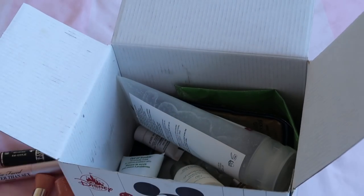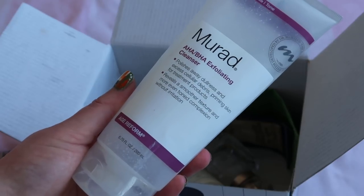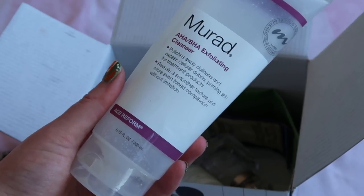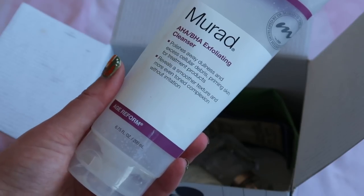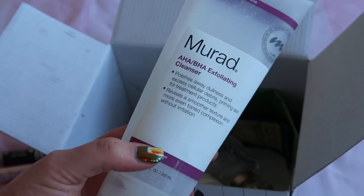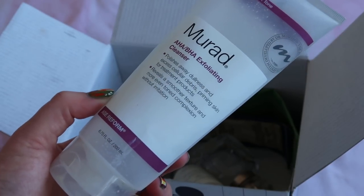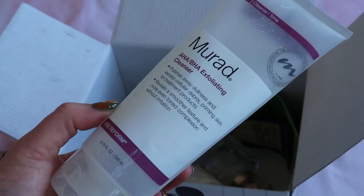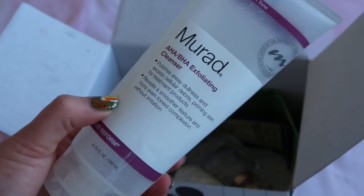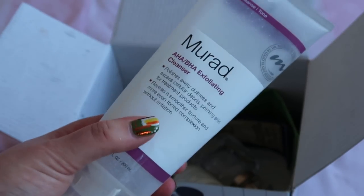On to March skincare. I finished the Murad AHA BHA Exfoliating Cleanser, worth $38. I liked it and have another one to finish. It has both a manual exfoliator and AHA BHA, which I don't love the feel of. That said, now that Kiehl's has changed the formula of their blue herbal cleanser, I might actually end up repurchasing this Murad one in its place.